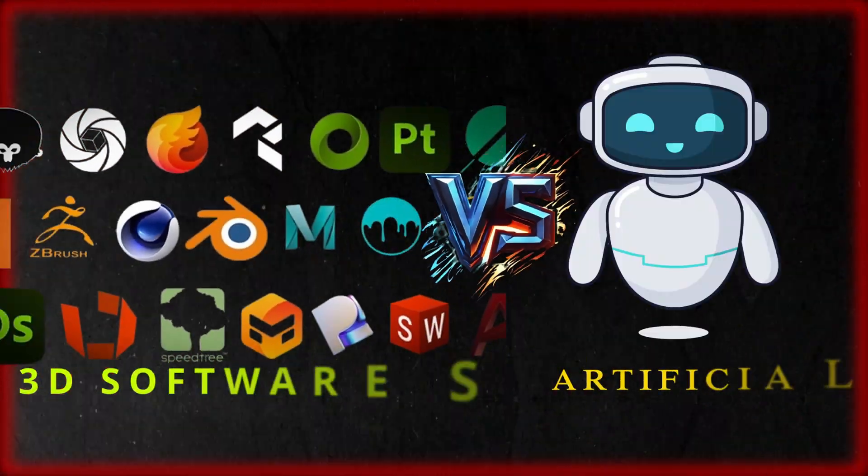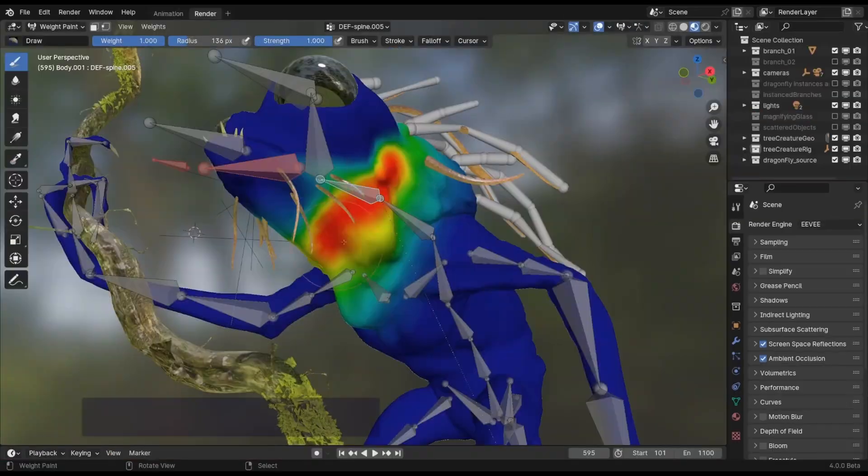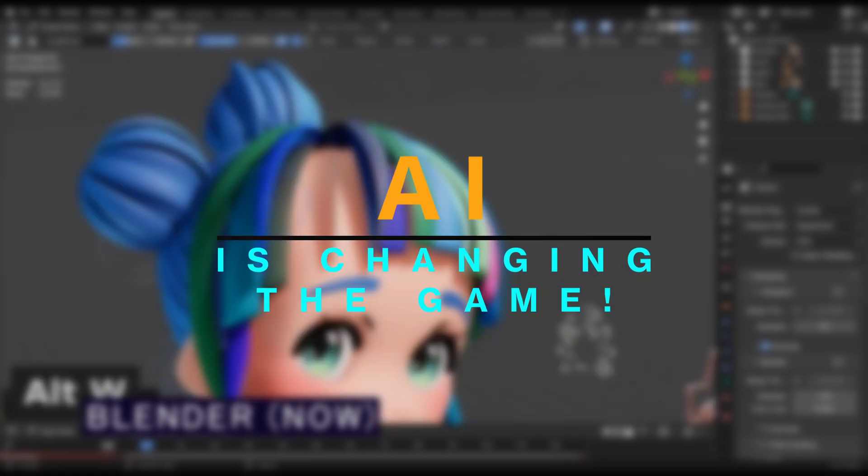3D softwares like Blender versus AI — who wins the race? For several years, Blender has been the best and most preferred tool for 3D artists, game developers, and animators, but now AI is changing the game.